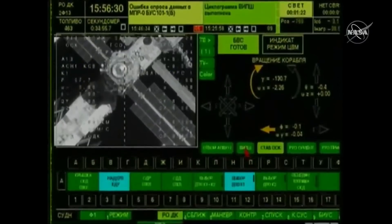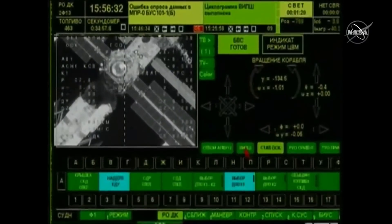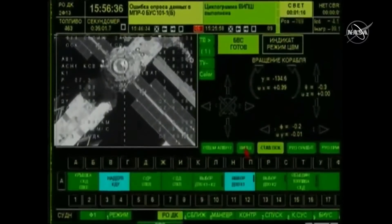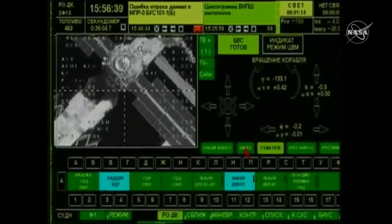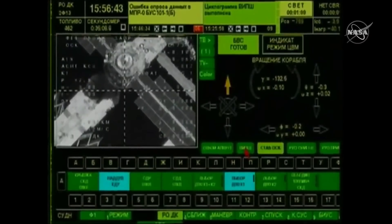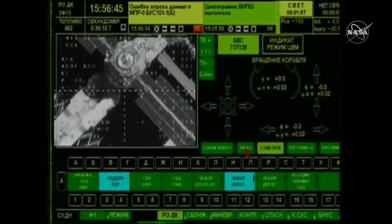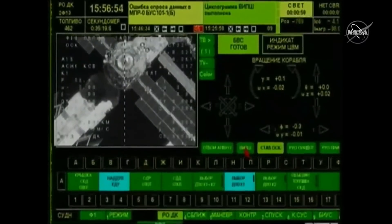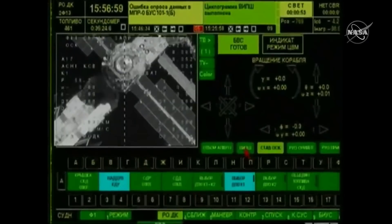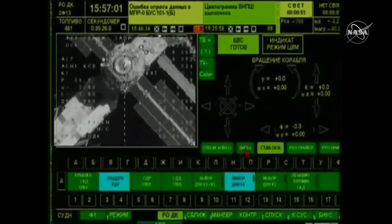On the hand controller — we just got our video back, roll maneuver. This view from Russian ground stations showing the Soyuz view from an external television camera of the new docking port on the Naoka multipurpose laboratory module. This is the same port to which the new Prichal node module will be linked up following its launch later this year — a multi-hatched docking module that can accommodate multiple vehicles.